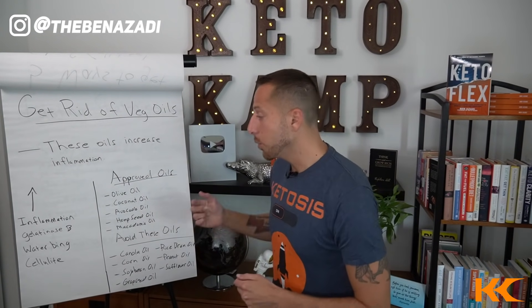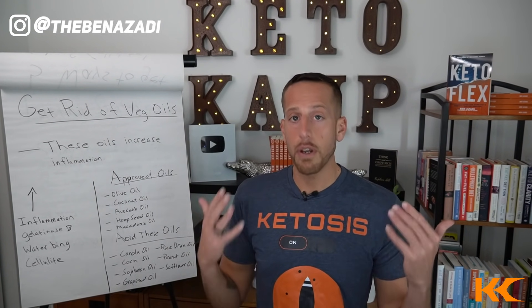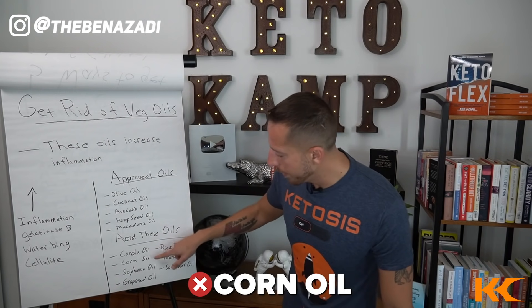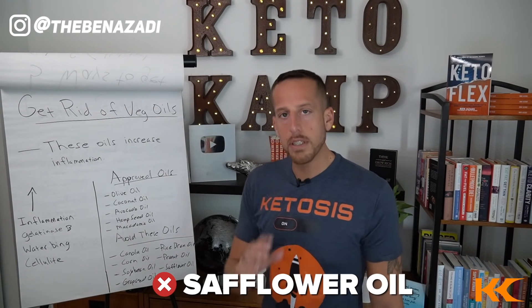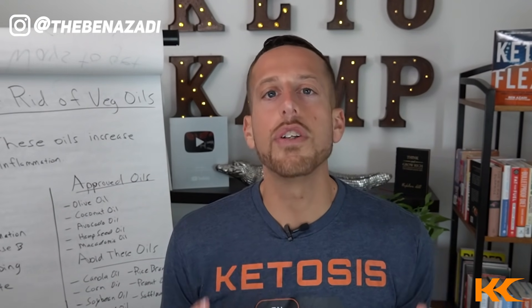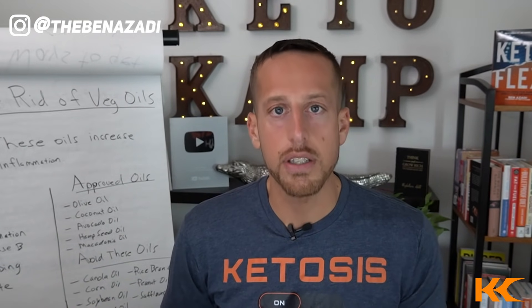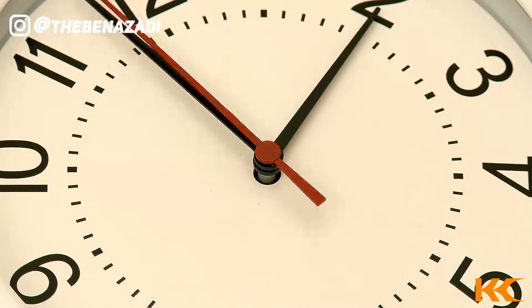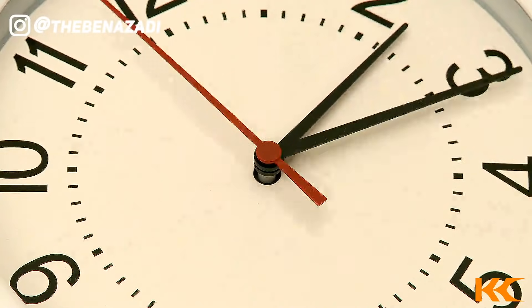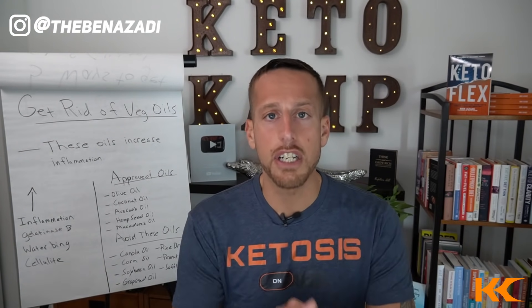Do an audit in your kitchen and make sure to avoid the following oils: canola, corn, soybean, grapeseed, rice bran, peanut, and safflower. These are going to create inflammation around your cells and receptor sites, and this inflammation could stick around for months. Some studies show four and a half months of inflammation around your cells from one plate of food cooked in these vegetable oils.